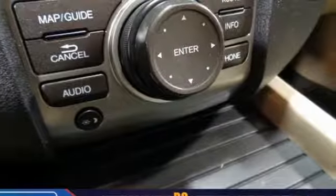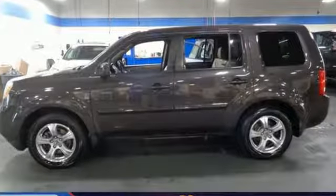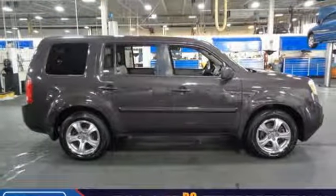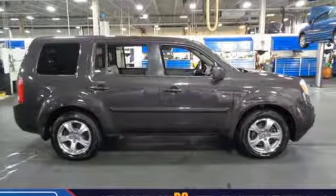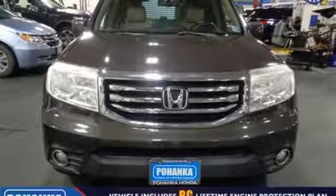Car & Driver points out the Pilot might not be fun to drive in the thrilling sense, but knowing that you made a rational, intelligent choice is fun in its own right. Honda has a world-renowned reputation for reliability. Experience it for yourself today.